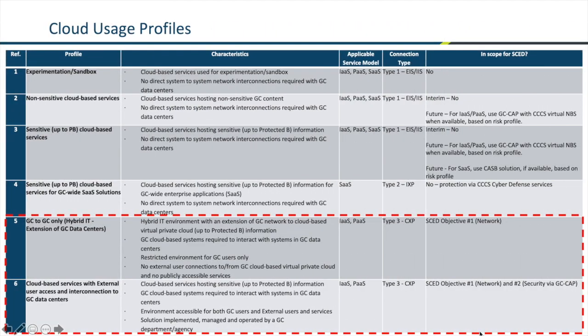The CXP is important for hybrid architectures where we want to connect cloud applications to applications that are on-prem. In usage profile five, we're talking about applications that are accessed by GC employees. For profile six, we're talking about applications in the cloud that are accessed by non-GC employees, and those applications in turn connect back to applications on-prem.